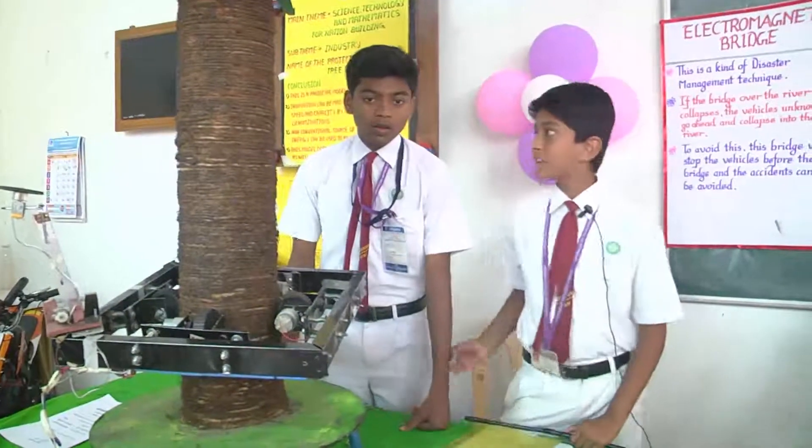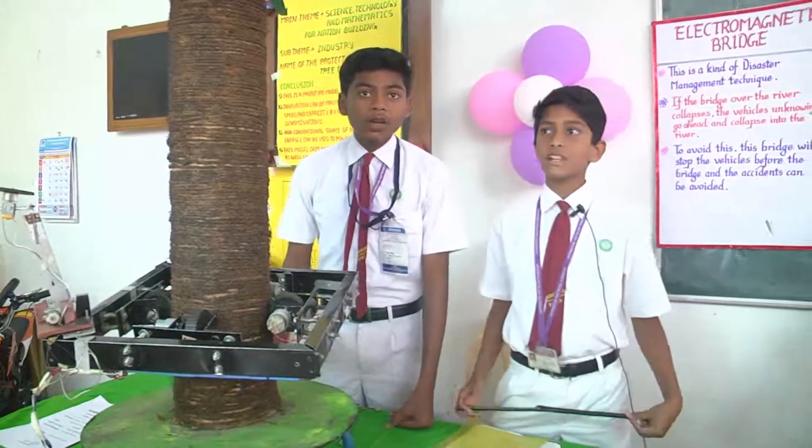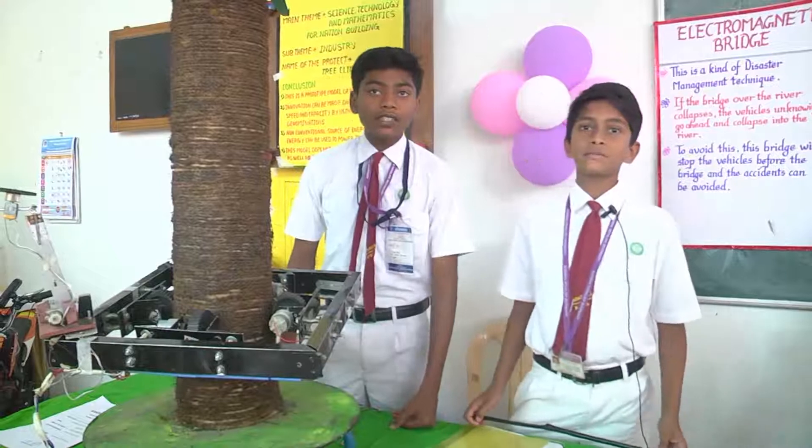Hello everyone, my name is Ritwik and my name is Mahavishnu and we are from Adash Vidyanar, Chakor, Mumbai.